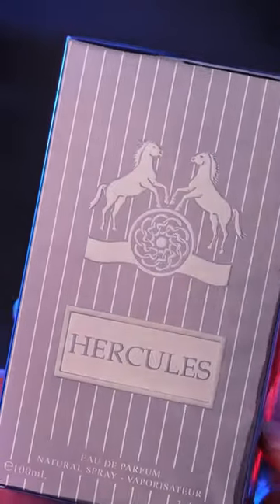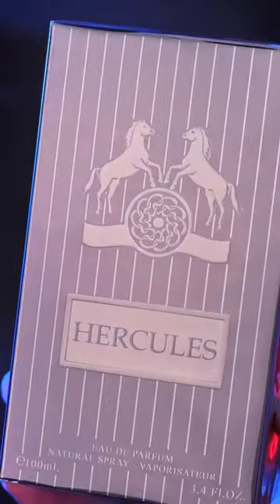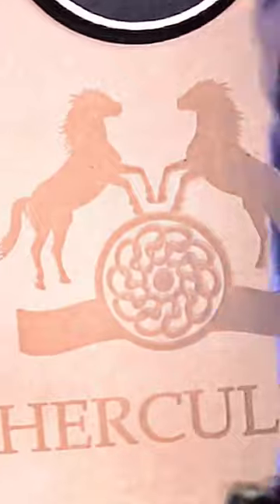I have to say that these boxes actually represent Parfums de Marley pretty well. They have that same kind of Parfums de Marley vibe to them. They even copied the little horses, but these are like donkeys, okay? Maison Alhambra — they don't have access to horses. They've got donkeys.